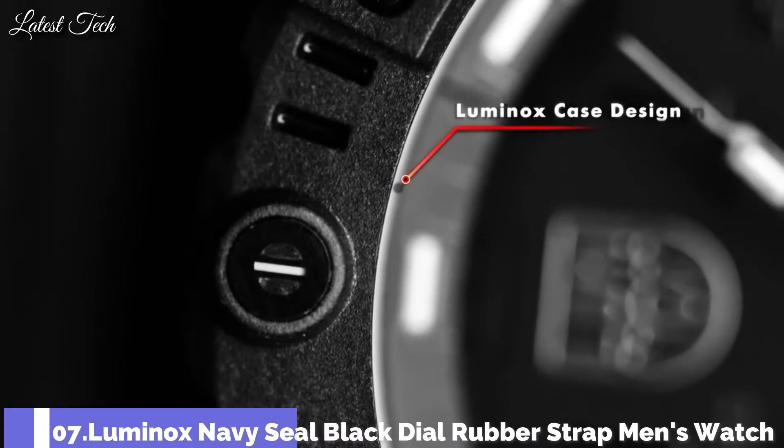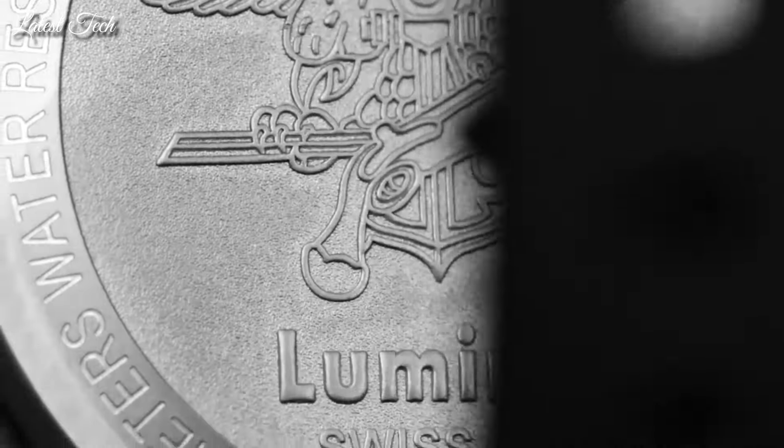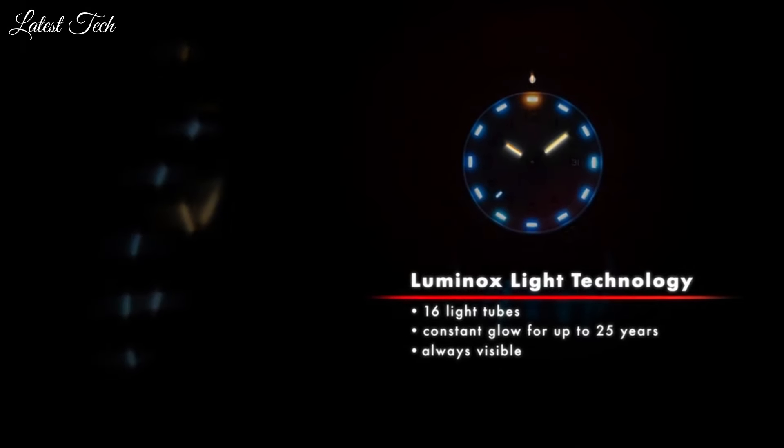Number 7: Luminox Navy Seal Black Dial Rubber Strap Men's Watch, model XS.3501. Carbonox case with black silicone strap and tang clasp, unidirectional rotating bezel, black hands and Arabic numeral hour markers with minute markers around the outer rim on a black dial. Quartz movement with date, 24-hour, hour, minute, and second functions, screw-down crown, mineral crystal, round case shape, 45mm diameter, 14mm thickness, solid case back, water-resistant to 200m / 660ft.